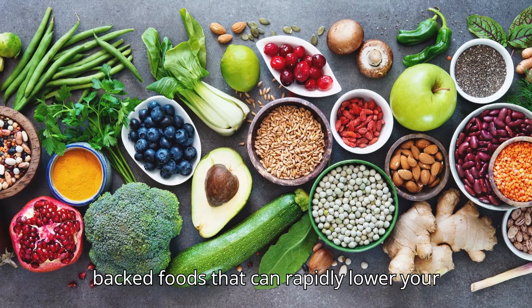Next up: avocados. You might know them as a healthy fat source, but did you know they can also lower cholesterol fast? Avocados are rich in monounsaturated fats which decrease LDL cholesterol while increasing HDL, or good cholesterol. A study in the Journal of the American Heart Association found that individuals who added a daily avocado to their diet saw a significant drop in LDL cholesterol after just a few weeks.